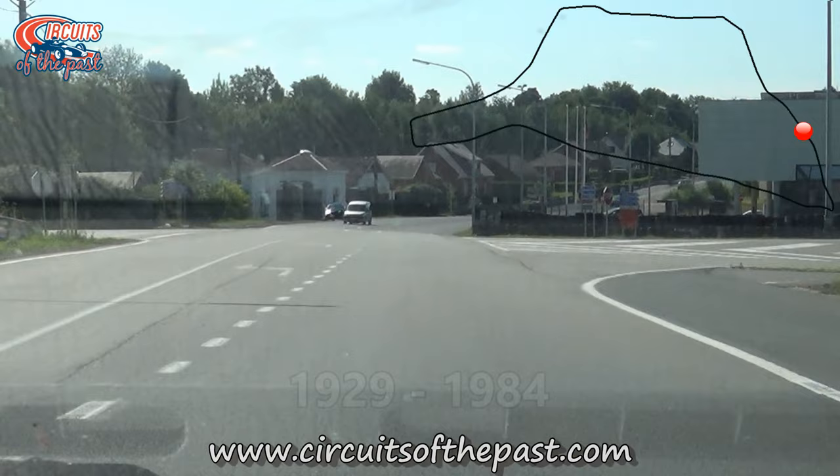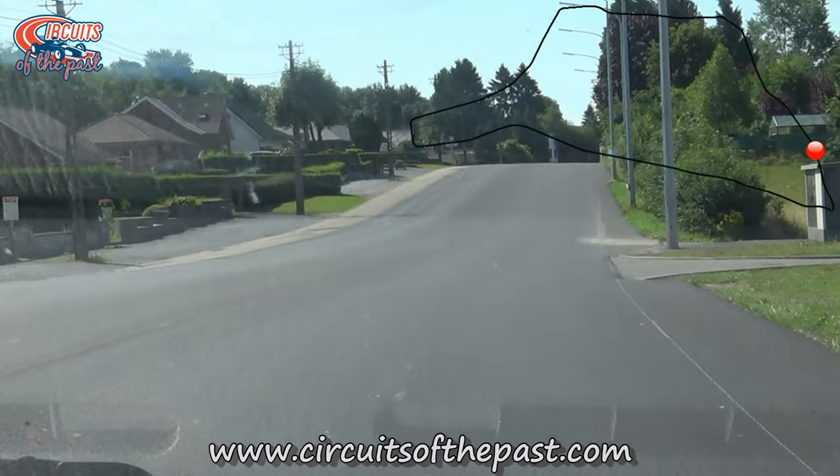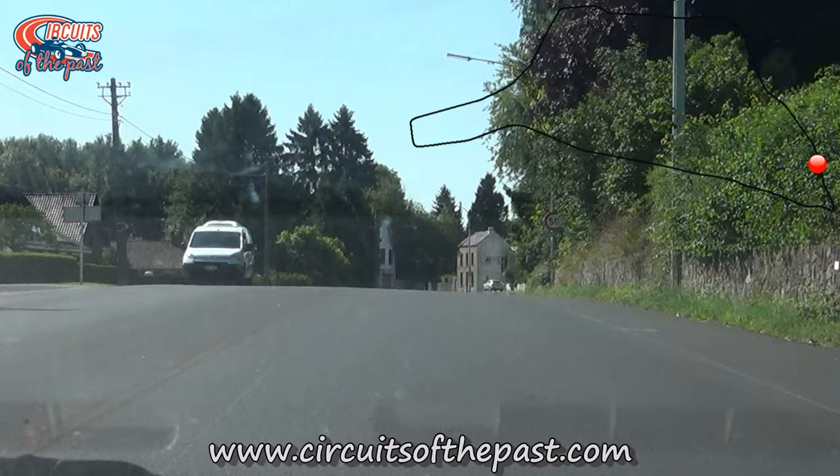We start with the original layout which was in use from 1929 through to 1984. The length of this version was 10.87 kilometers, or 6.754 miles. After the start-finish line, the track went into the town of Chimay.